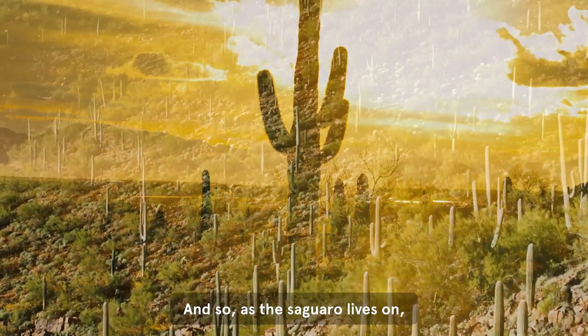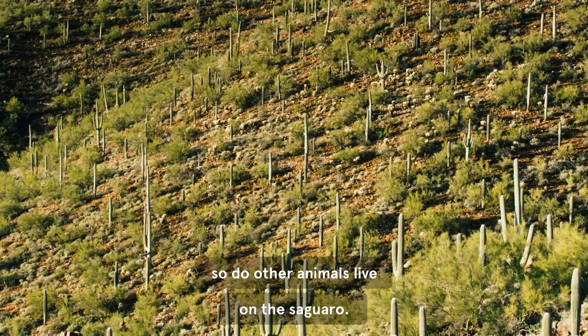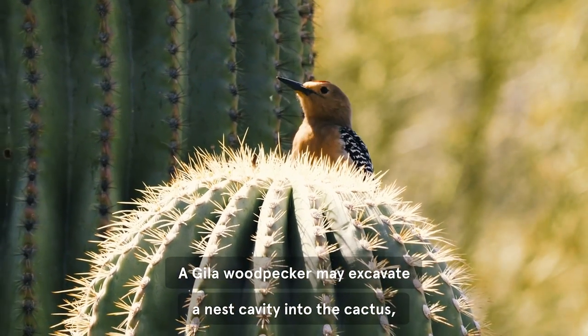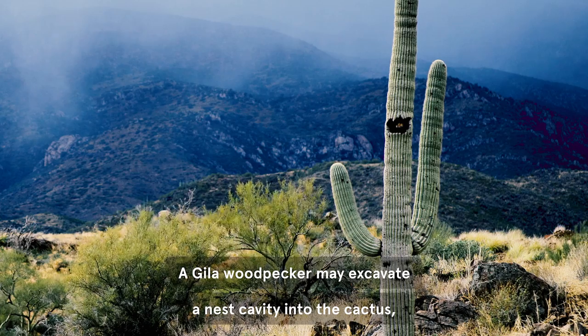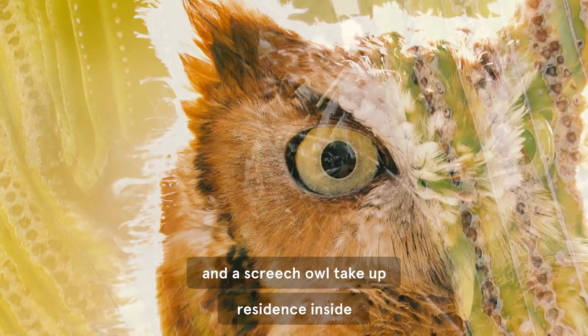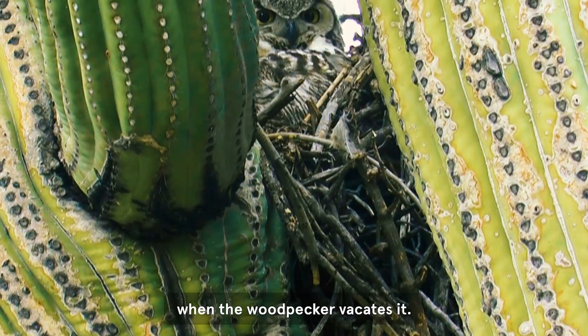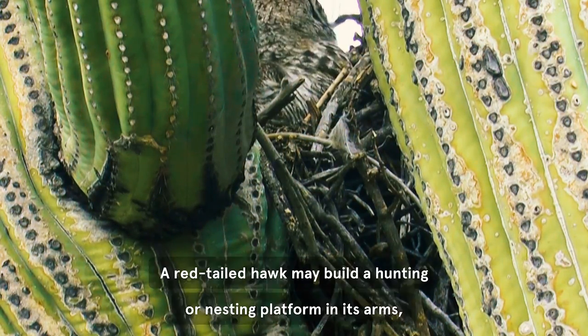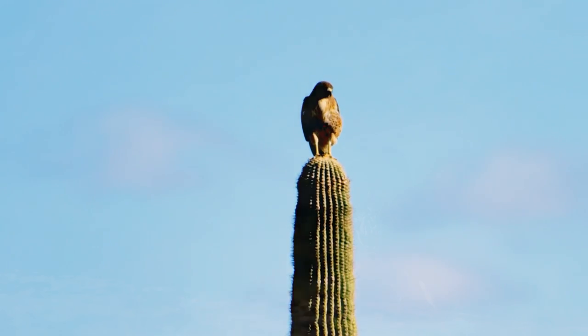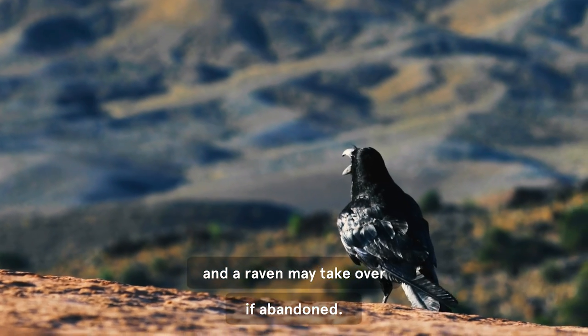As the saguaro lives on, so do other animals live on the saguaro. A gila woodpecker may excavate a nest cavity into the cactus, and a screech owl take up residence inside when the woodpecker vacates it. A red-tailed hawk may build a hunting or nesting platform in its arms, and a raven may take over if abandoned.